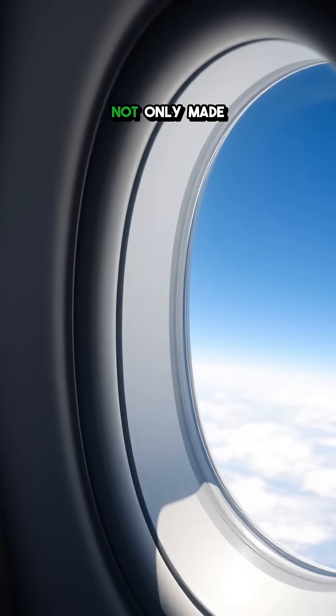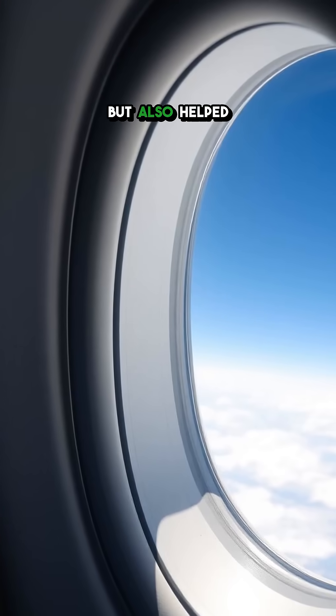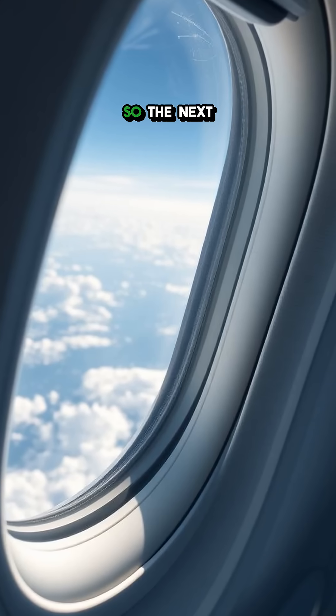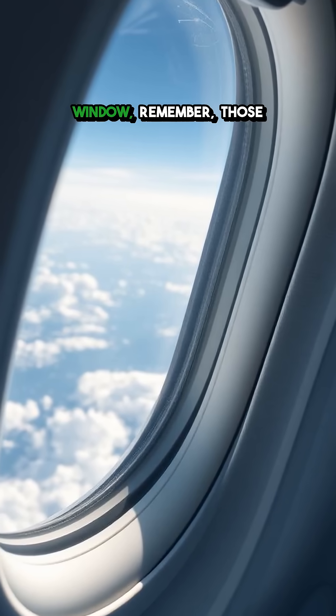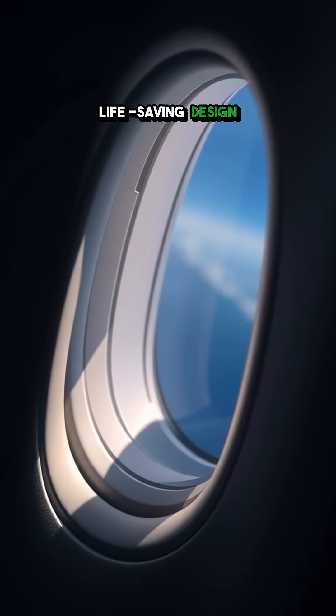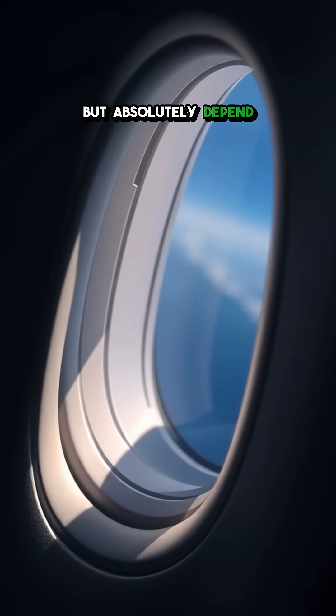It turned out that rounded windows not only made the cabin safer, but also helped save countless lives over decades of flight. So the next time you look out an airplane window, remember — those smooth curves are a clever, life-saving design you rarely notice but absolutely depend on.